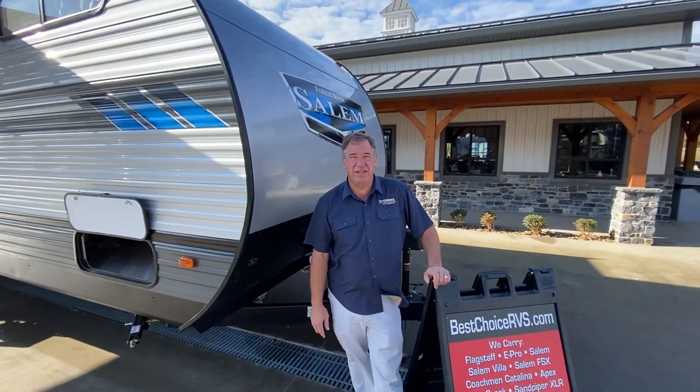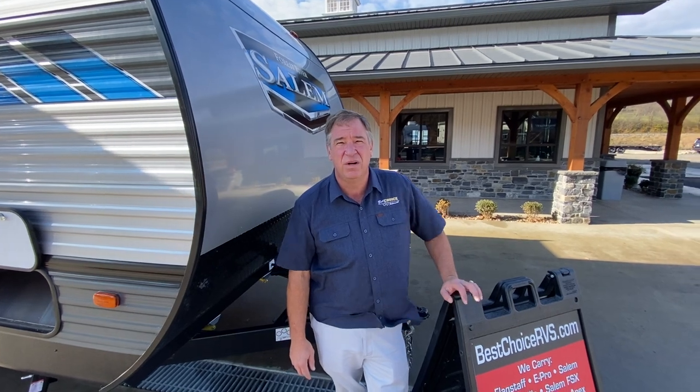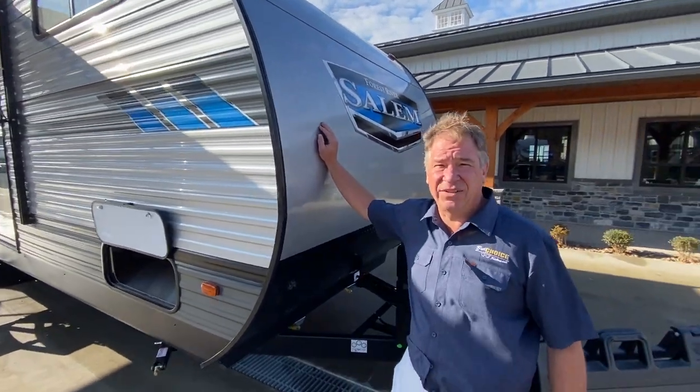Hello, folks. Welcome to Best Choice RVs in Irwin, Pennsylvania. 724-864-1449. Today we've got a 2022 Salem 36 VBDS 2-bedroom. Let's go over some of the features, shall we?